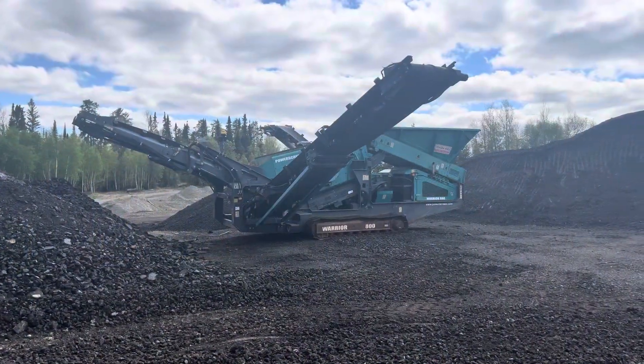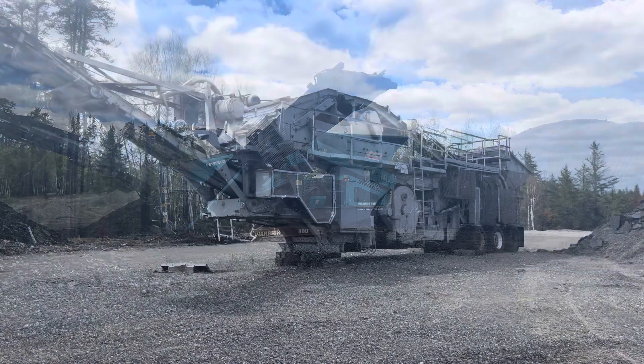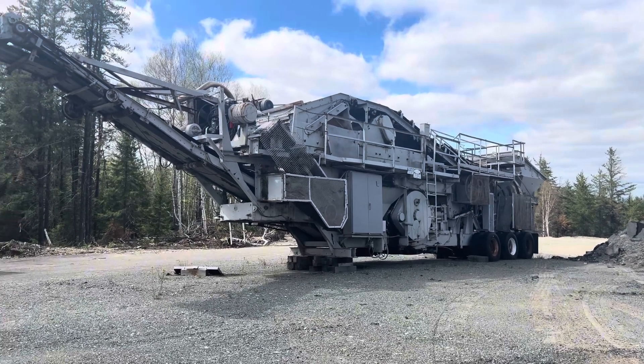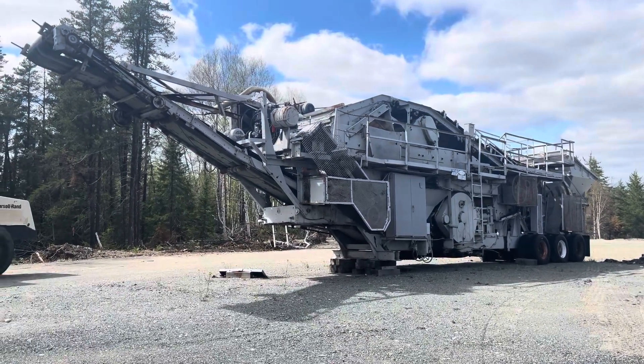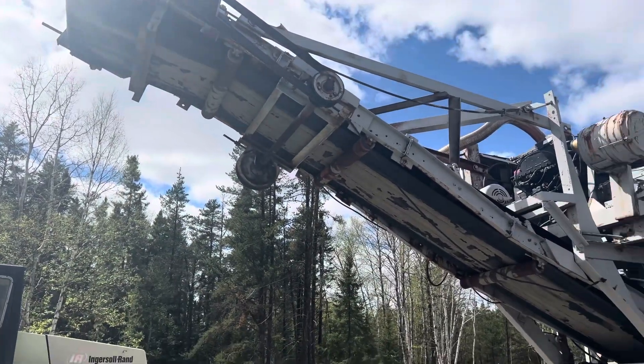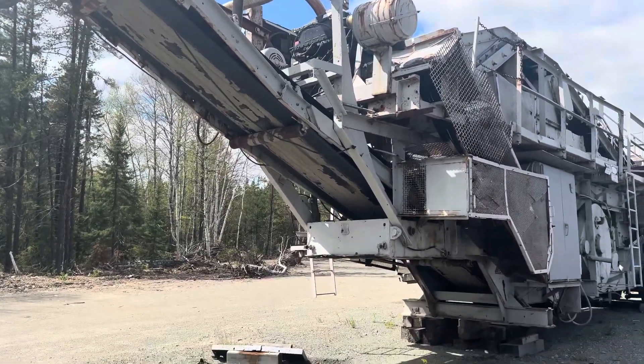And there's our little Power Screen 800. We use that to process asphalt at the moment. And this one here is the beast. I don't know if you can tell how big it is from this video, but it is massive. This is the one that will be fed by the other one, and this one will actually churn out the egg gravel out on that stack right there.